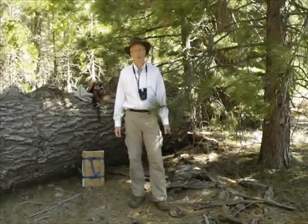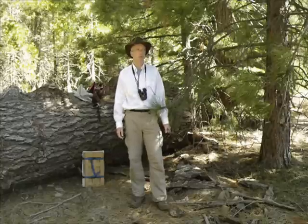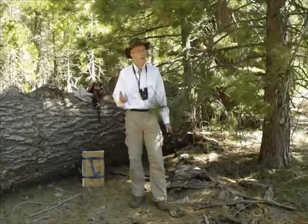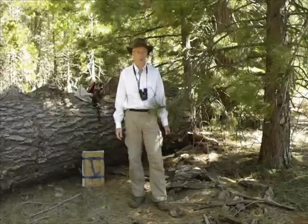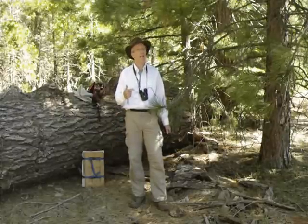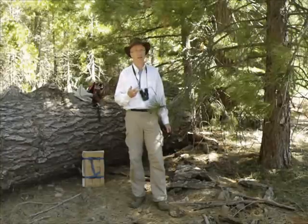Butte County, 4,300 feet elevation. I've stopped at a roadside meadow that I have discounted in the past as probably just being a livestock impoundment area. But just yesterday I was looking through a friend's photographs online and he claims to have found Drosera Anglica here. So I think I've been too hasty in writing this place off. Let me take a look at it.